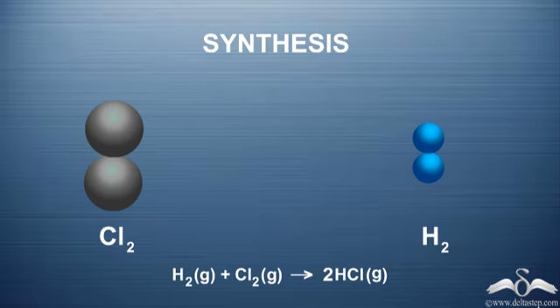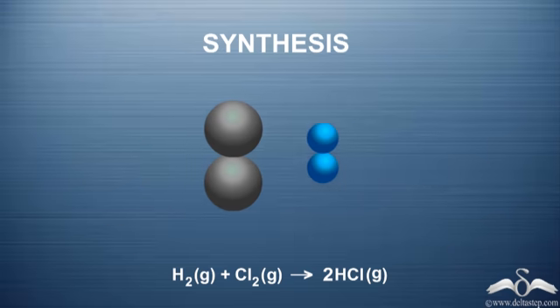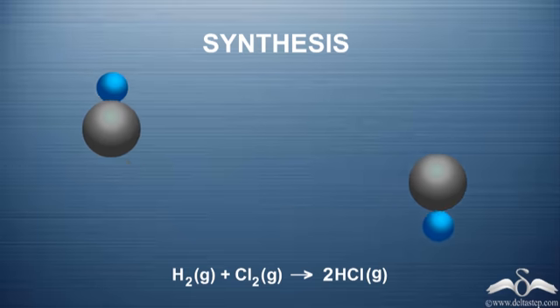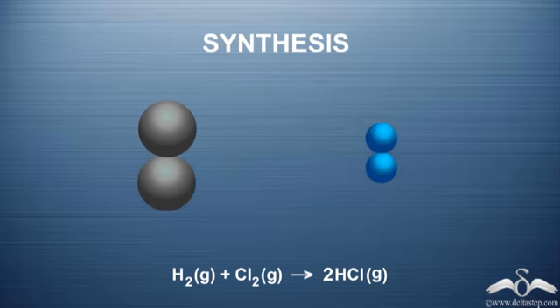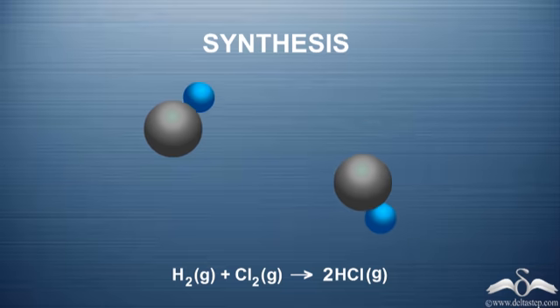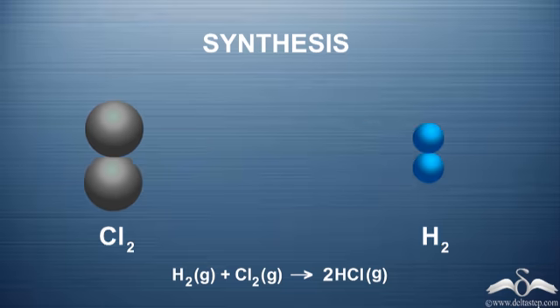When two or more different substances come together — in this case we have Chlorine and Hydrogen — observe what happens. Chlorine and Hydrogen combine to form HCl. One molecule of Hydrogen combines with one molecule of Chlorine to form two molecules of HCl.